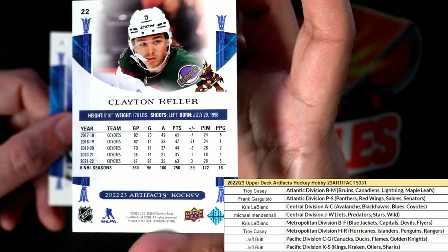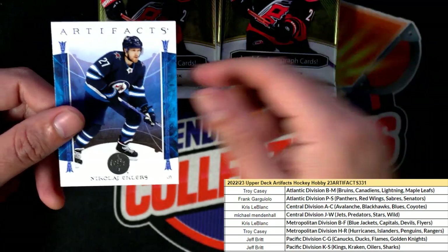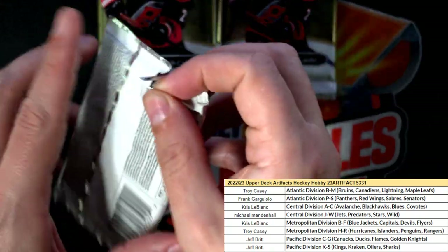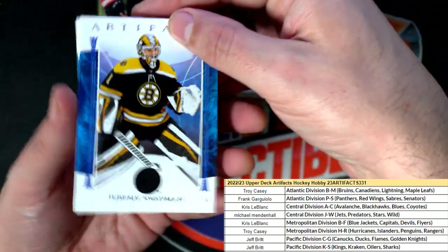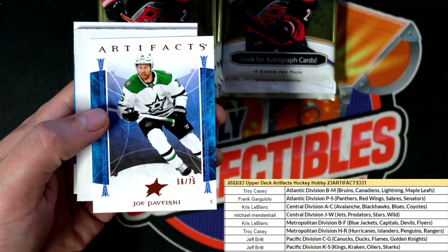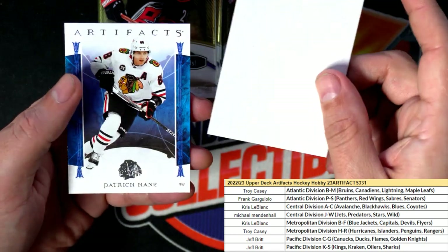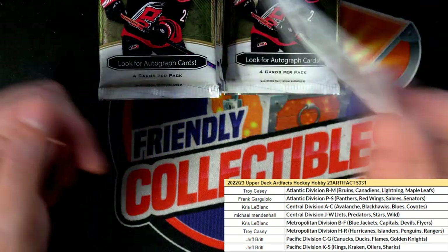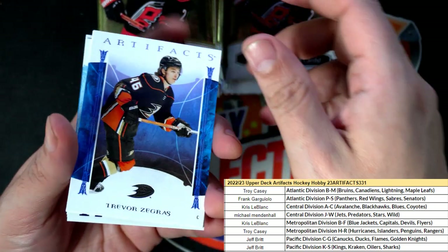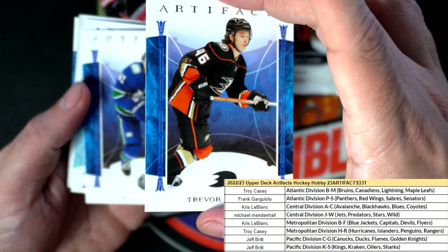Coyotes parallel right there for Chris, number two hundred and ninety-nine. It's Artifacts Hockey time. Nice — Swayman! Stars parallel, number seventy-five. Patrick Kane. Nice — really really good. Good things coming out here. Artifacts are so nice.